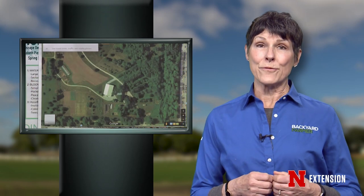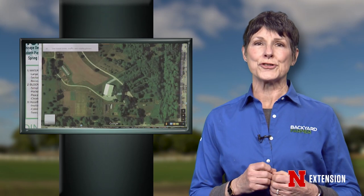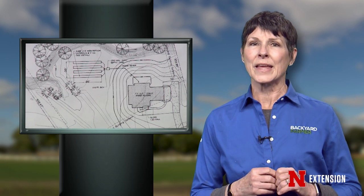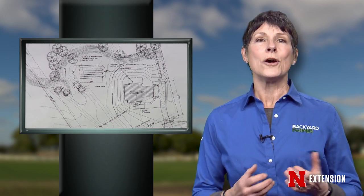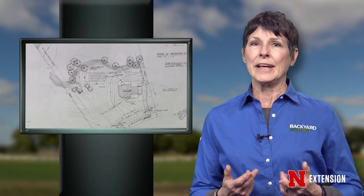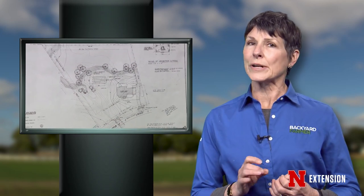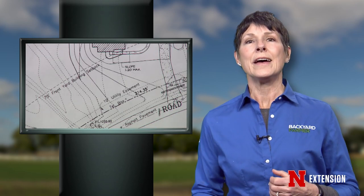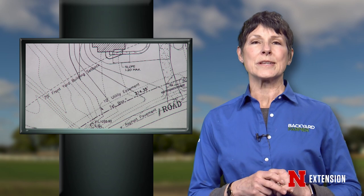If you've seen our program before, you know our Go Gardening features are designed to help those who are just getting started in gardening. And we thought to kick off this year, we would help those of you who may have moved into a new property. In order to have a beautiful and vibrant outdoor living space, you first have to know what you have to work with. That's the topic of this week's Go Gardening.